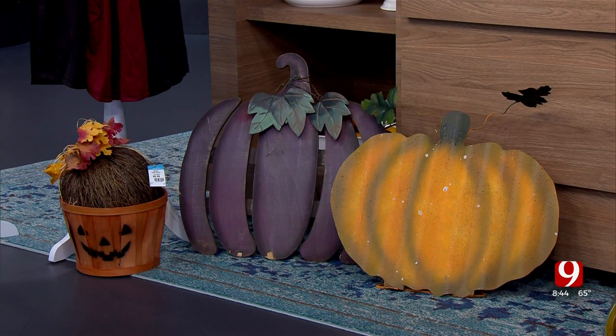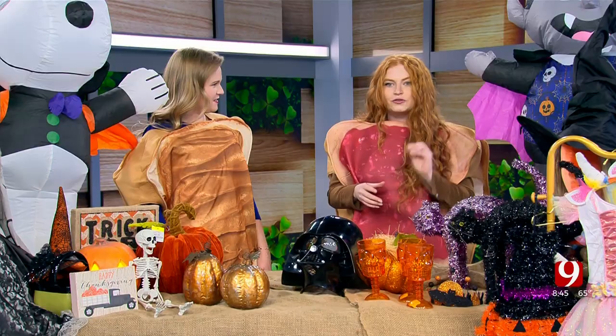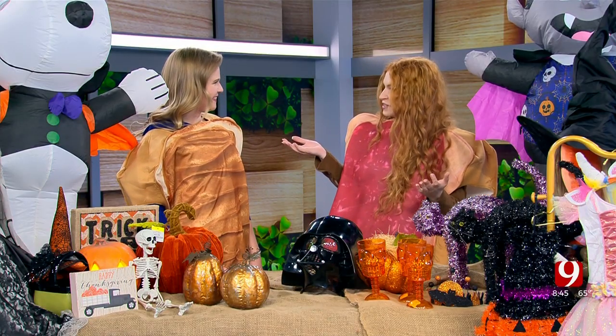We brought a couple of things here today to show you. We've got great home decor, fall decor, as well as Halloween decor, and of course all the costumes you could possibly imagine — from pre-packaged costumes that are just ready to go for both adults and children, as well as things you may find when you're browsing the different aisles to build your own costumes.